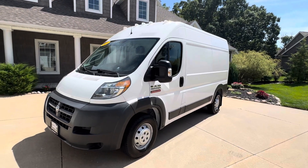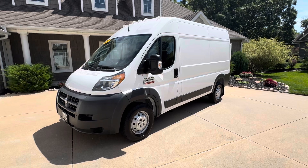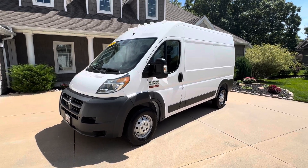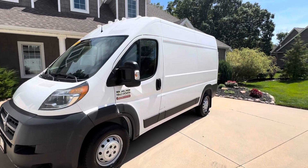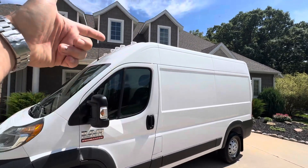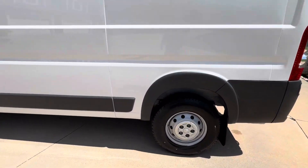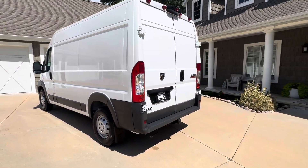This one has 85,000 miles on it. It's a two-owner vehicle and the Carfax shows all service records back to when it was new — just a nice van. It is the high roof, with nice clearance lights on top. Tires on this one are probably 50 to 75 percent, so you're not going to need to put any tires on it.